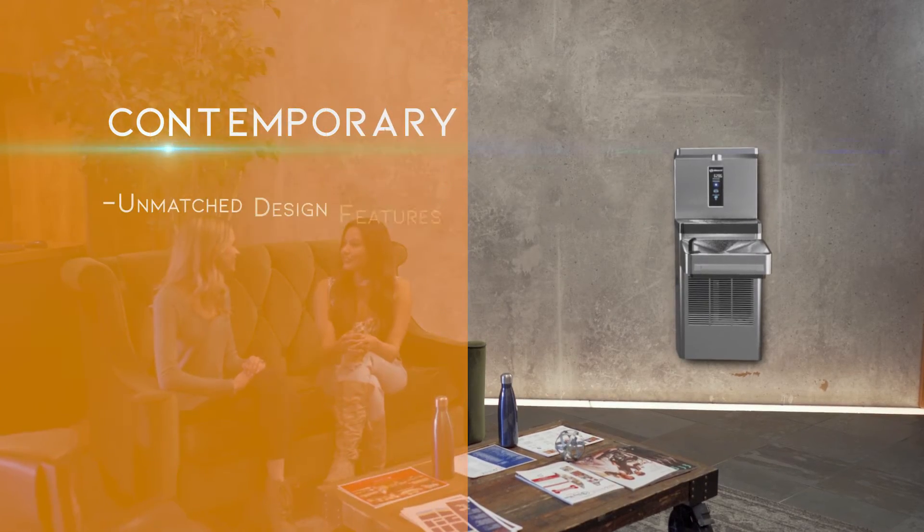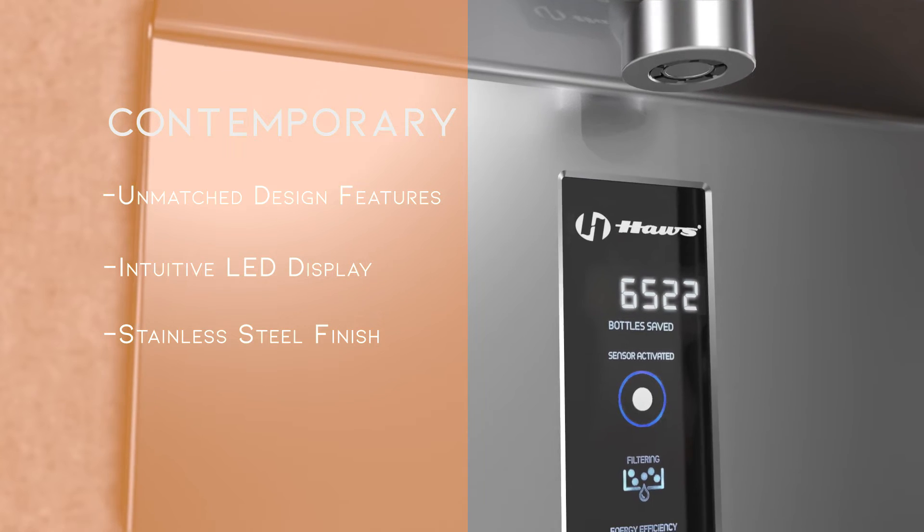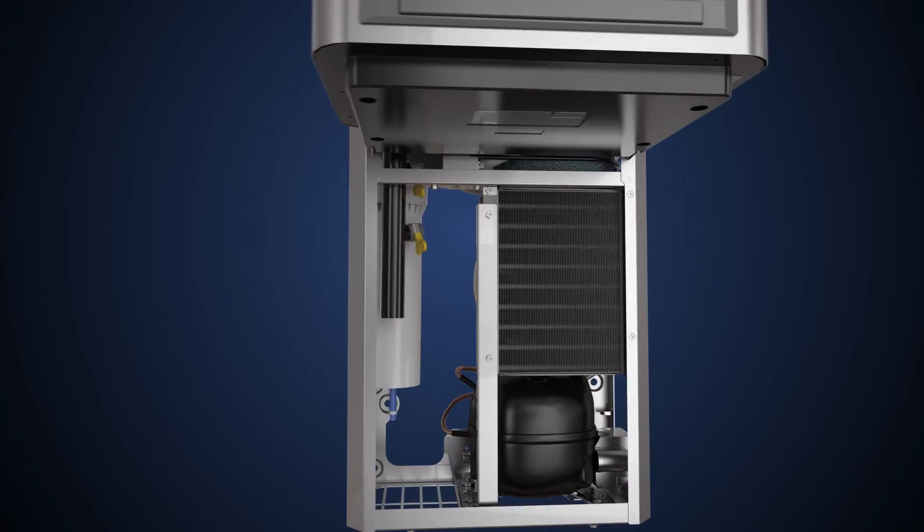It's contemporary. The Hawes EWC looks as good as it functions — a clean, contemporary design ideal for any environment, specially designed and built with ease of maintenance and user experience in mind.